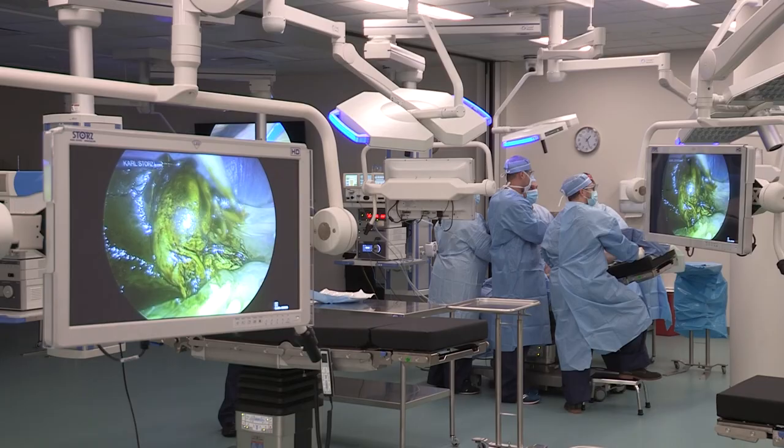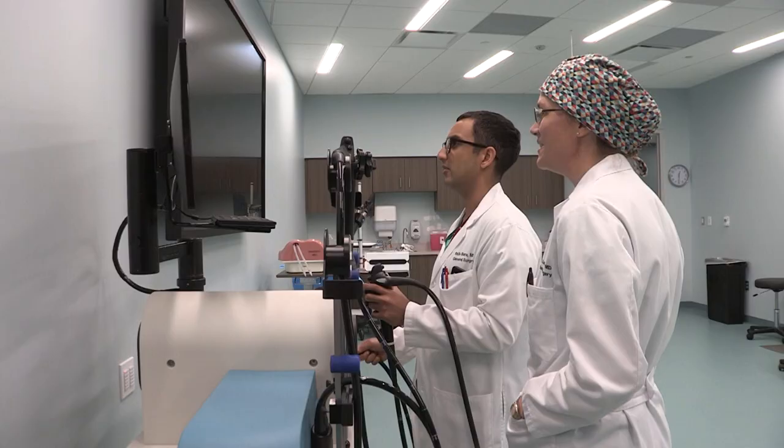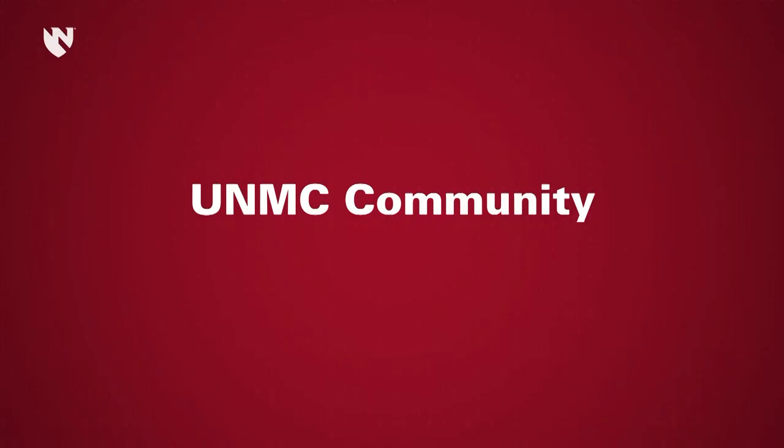We also supplement the OR experience with a unique simulation curriculum, including a fully equipped cadaver lab to practice core procedures, FES and FLS, and a developing formal robotic surgery curriculum.